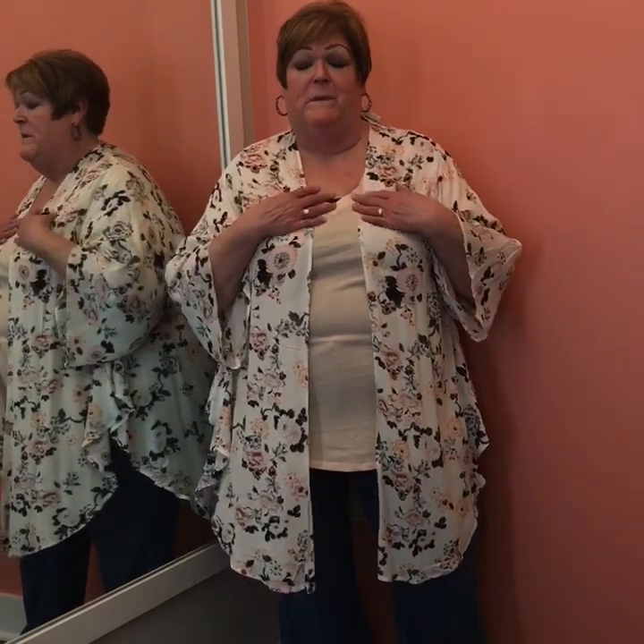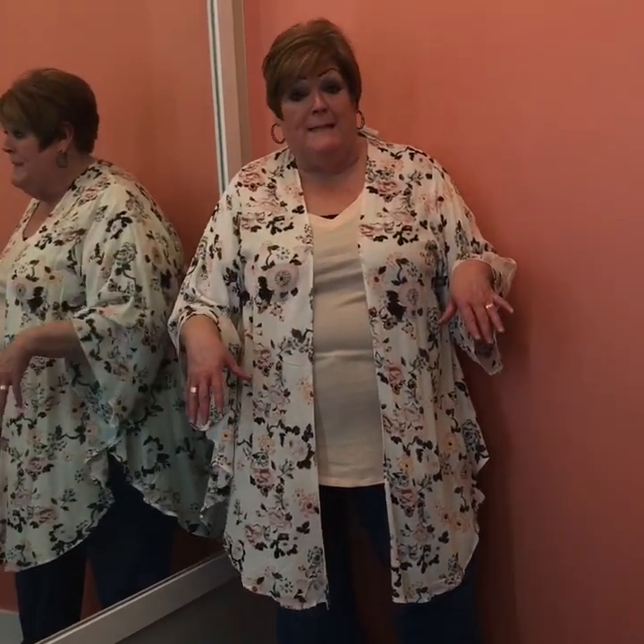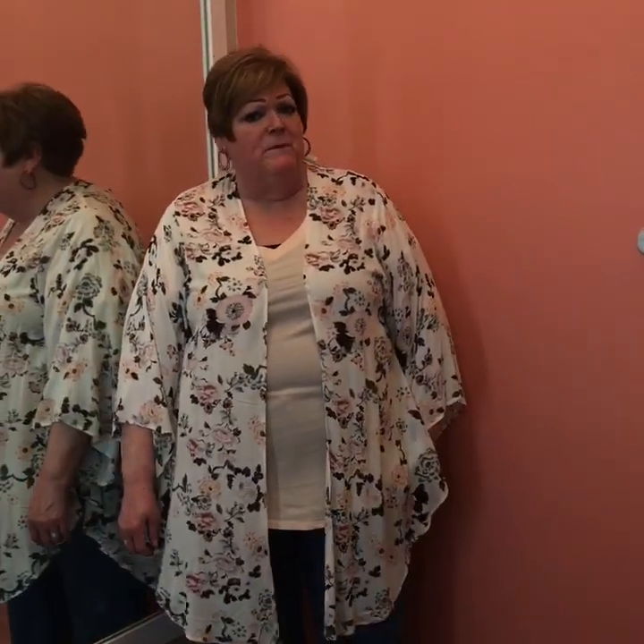Well somehow the video switched to my Torrid video after my Macy's but I'm gonna make the best of it. I loaded it with a silent video and the silence just doesn't work for me.